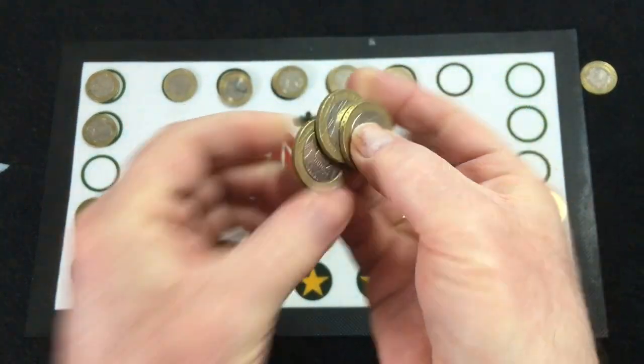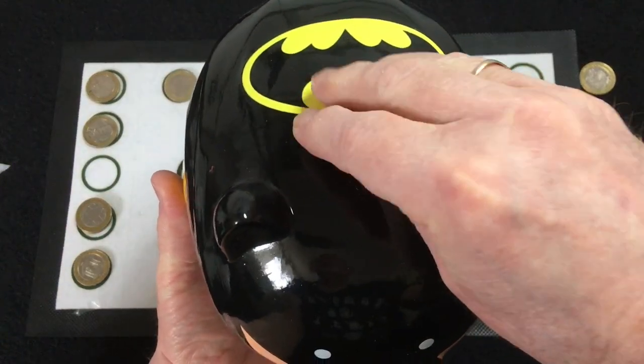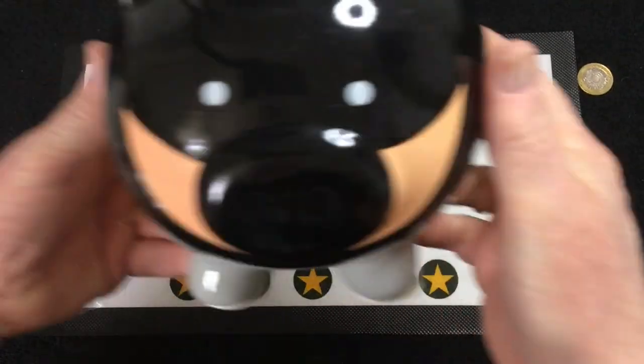Not forgetting — got three coins for Batpig. He's definitely getting full now. Oink oink.